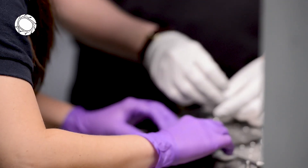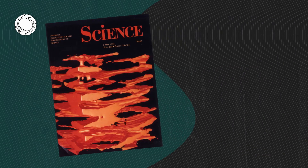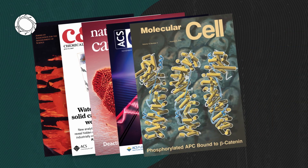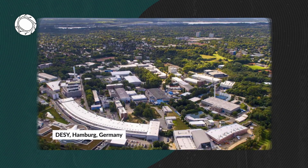The work being done at SSRL has already shaped our understanding of the world and has earned a place in the annals of scientific history. We can actually count approximately 60 synchrotron radiation facilities worldwide.